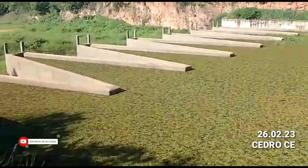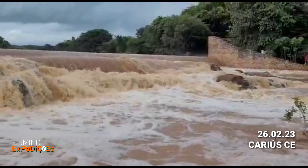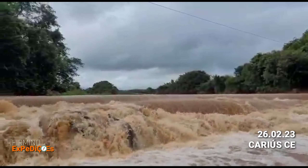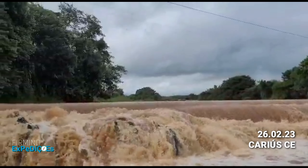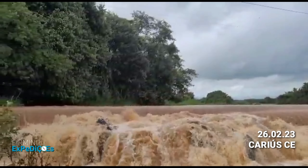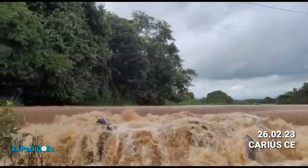Aqui é o rio Cariús, barragem de Antônio Gato. Essa barragem fica localizada na zona rural do município de Cariús, Ceará. Toda essa água que vocês estão vendo está indo para o açude do Orois. Vídeo gravado dia 26 de fevereiro de 2023 — bastante água das chuvas, o que tem deixado o rio Cariús com bastante água. Graças a Deus.